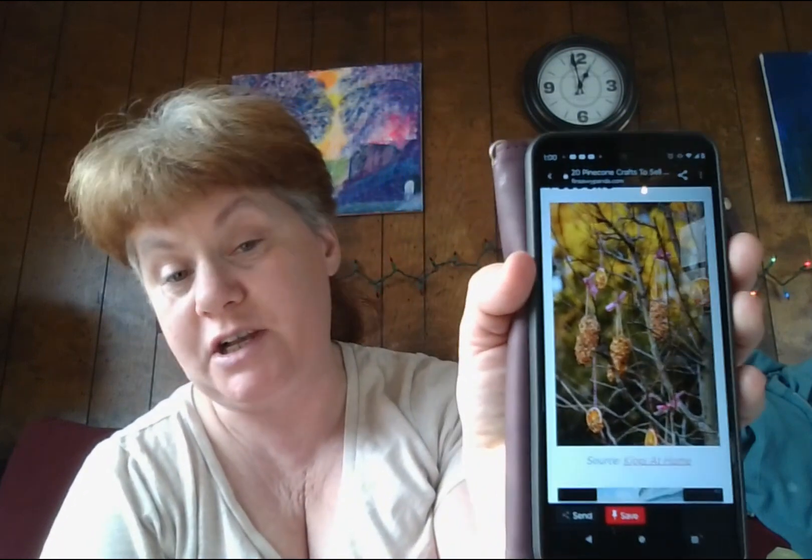Number twelve: charming pinecone bird feeders. I've seen these before. Supporting nature while decorating your yard with pinecone bird feeders — that's a win-win situation. These handmade pinecone crafts will be fun to do and use affordable materials you already have at home, so you can maximize your profit while feeding the birds. That would be a great spring project right there.